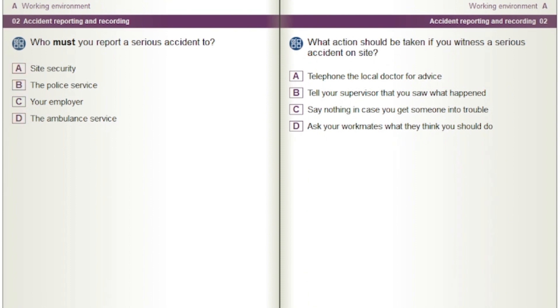What action should be taken if you witness a serious accident on site? Options: Telephone the local doctor for advice. Tell your supervisor that you saw what happened. Say nothing in case you get someone into trouble. Ask your workmates what they think you should do.